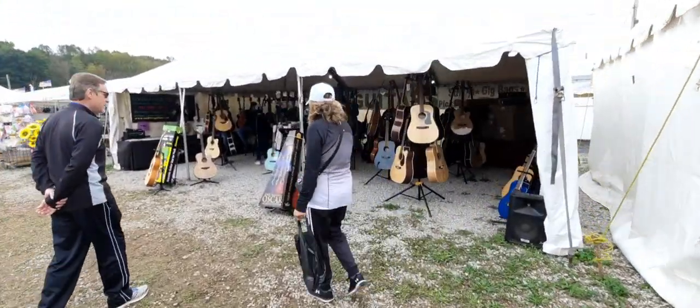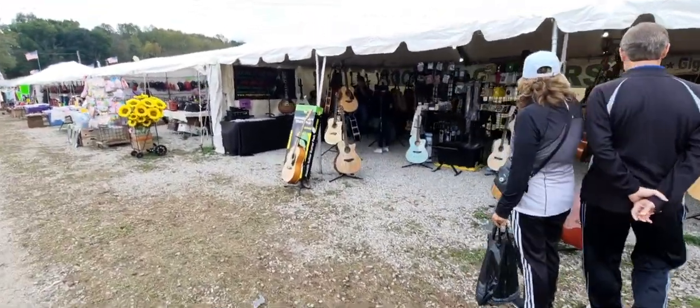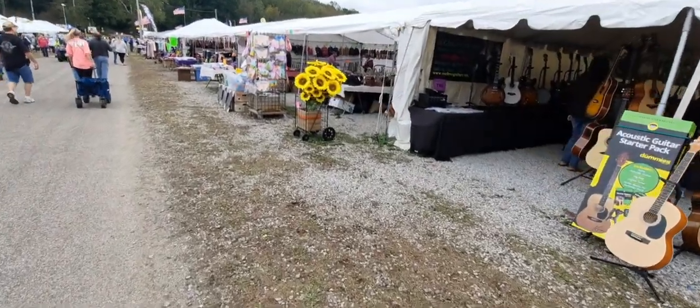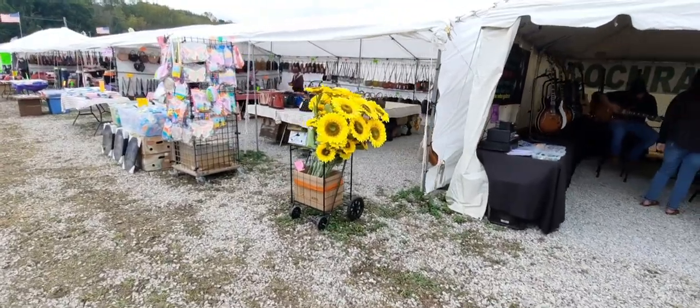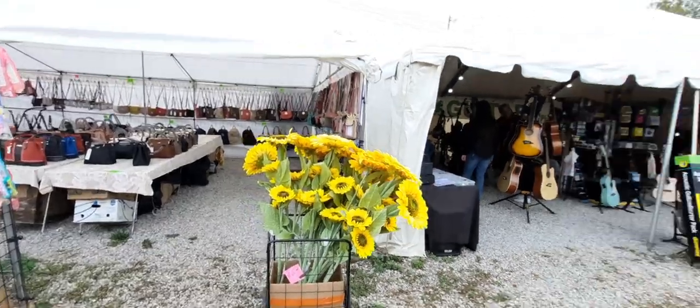Guitars! All kinds of guitars - new ones, old ones, big ones, acoustics. Here for the ladies - look, purses, purses, purses! All kinds of purses - big handbags, little handbags, shiny ones hanging up.